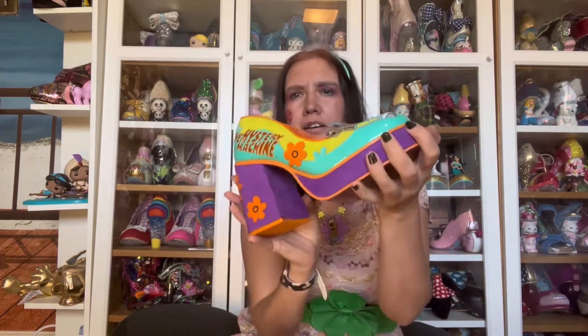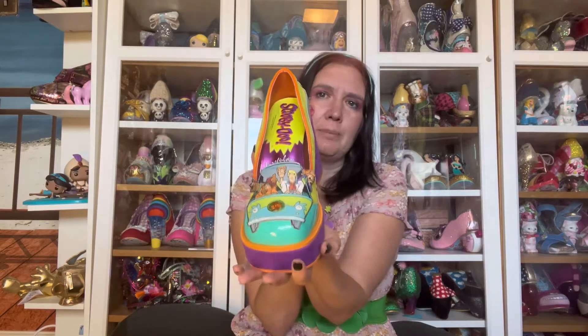Hey, welcome to the sixties! Scooby Doo! These are the now very hard to find Mystery Inc. Irregular Choice shoes, and they are of course Scooby Doo themed - meant to represent the Mystery Machine and the whole entire gang within it. How cool is that?